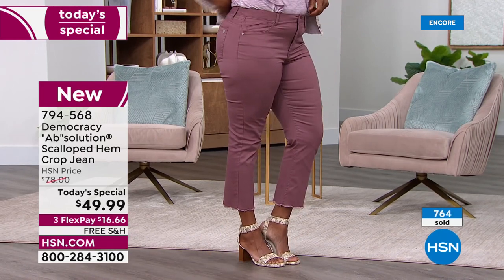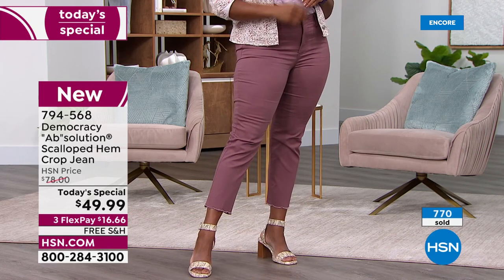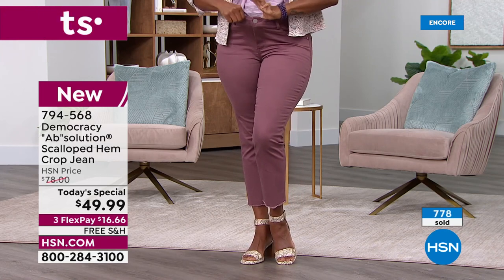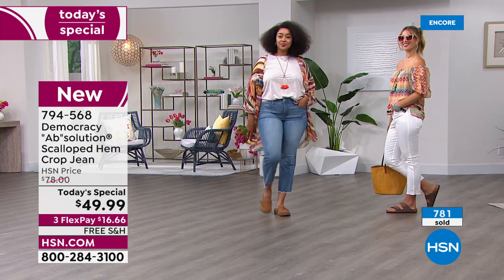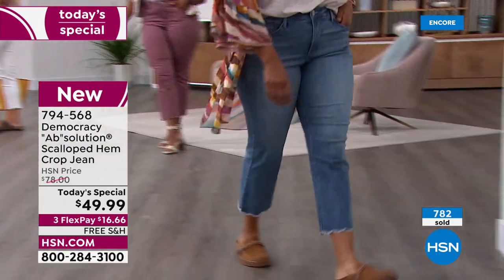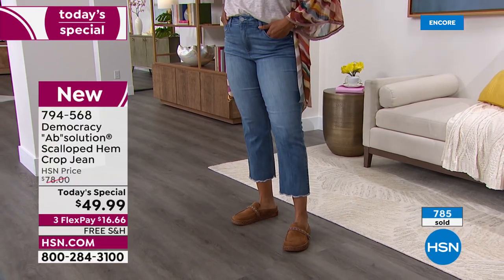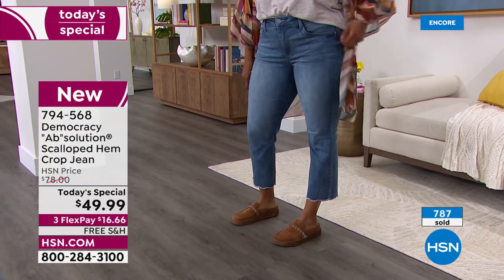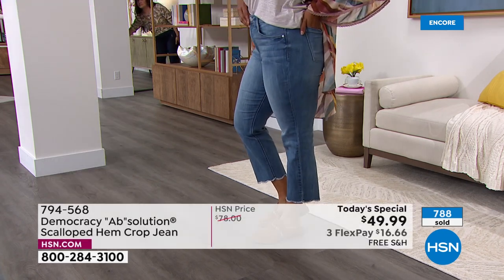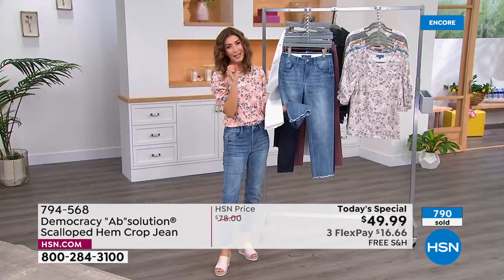All the pieces work back to each other — versatile, flexible. When designing a capsule for HSN, Democracy thinks about what works back to your accessories and shoes. You get solid colors, printed bottoms, printed tops — ways to mix and match. Look at how fantastic it looks on set — rose taupe so neutral, Kenya looks great in the light wash with a casual bohemian vibe.